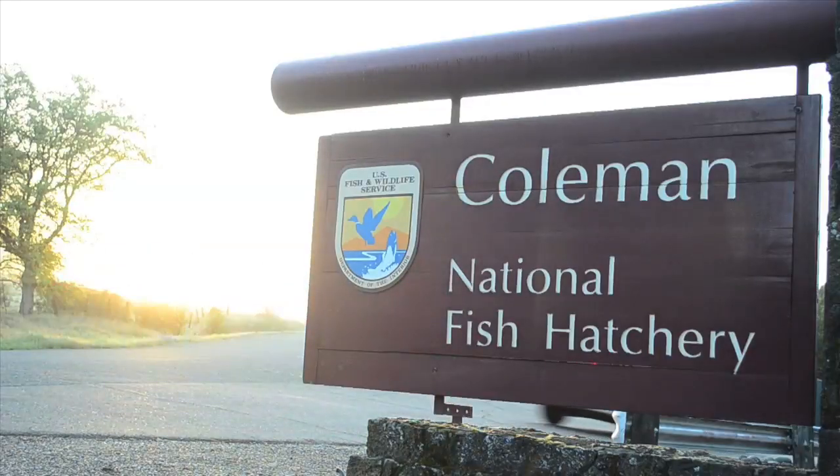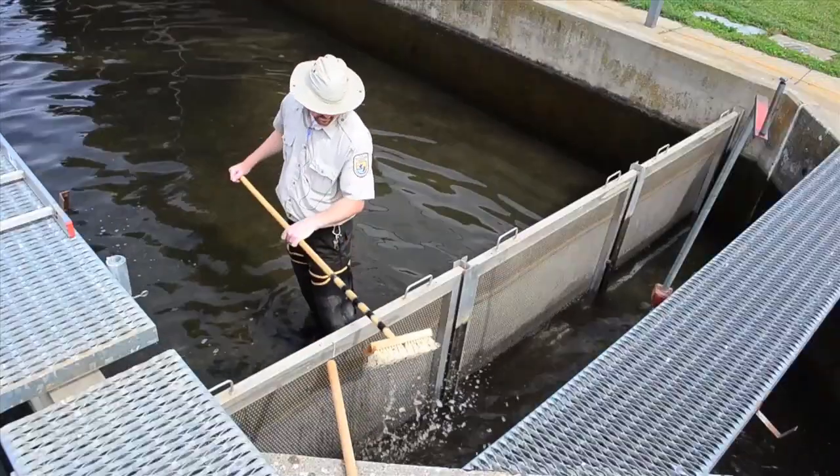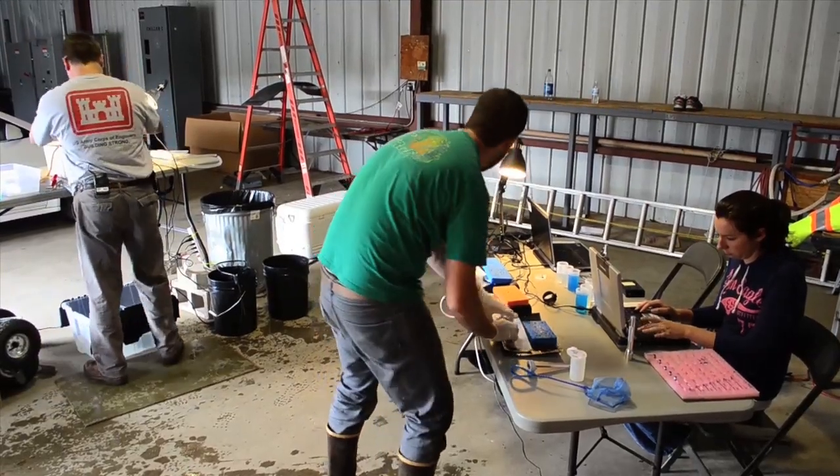That's what brought ecologists with the US Army Corps of Engineers to the Coleman National Fish Hatchery in Anderson, California, to surgically implant tracking devices into live fish. Yesterday we tagged 50 juvenile steelhead, and today we're going to tag 215 juvenile Chinook salmon.